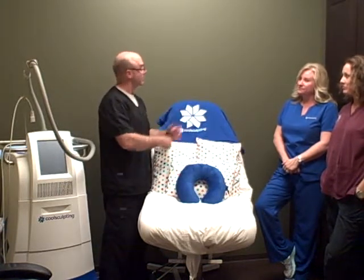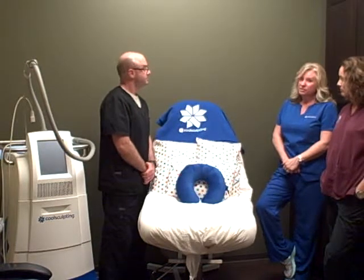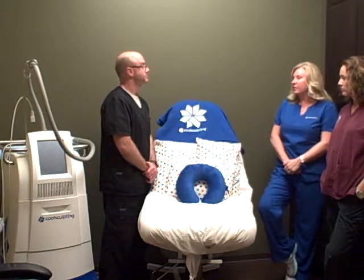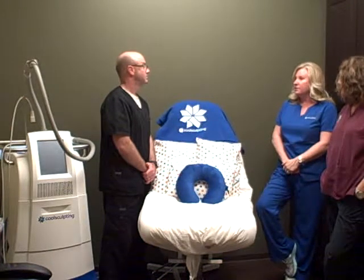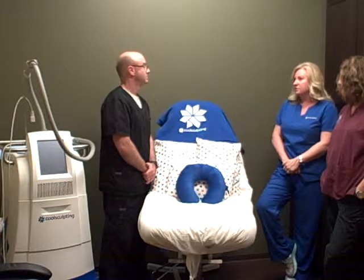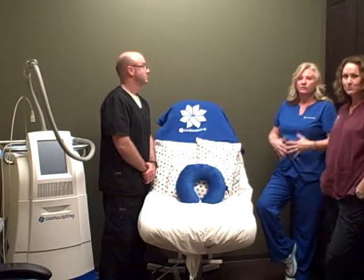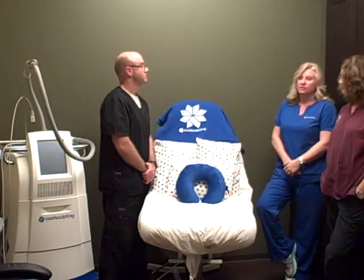Anything else, Karina, you think people might want to know about CoolSculpting? Just that it's customizable. It's not a one-size-fits-all. We get to customize. We have two different sizes of applicators that go on, and each of them are shaped differently to adhere to the body in different areas. We can do from the full abdomen to hips with the inner thigh. It's a really nice treatment.